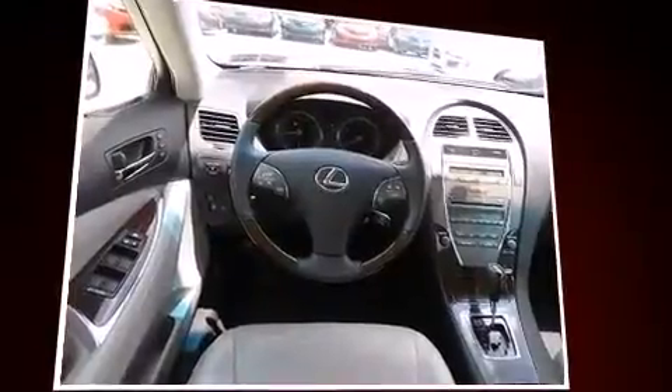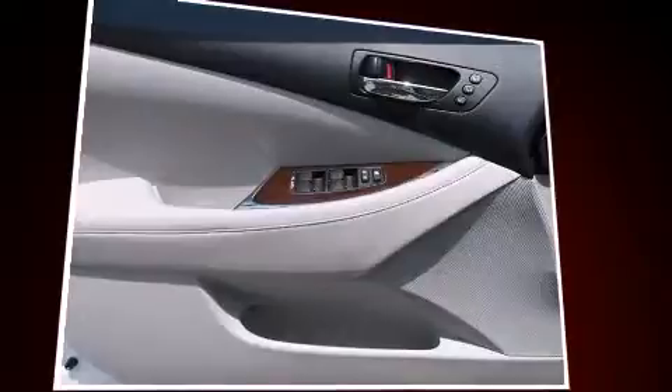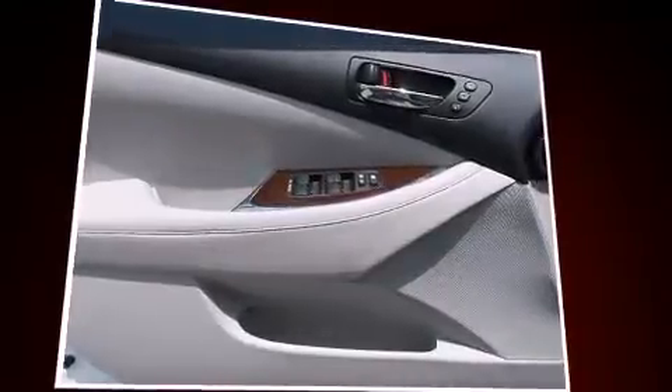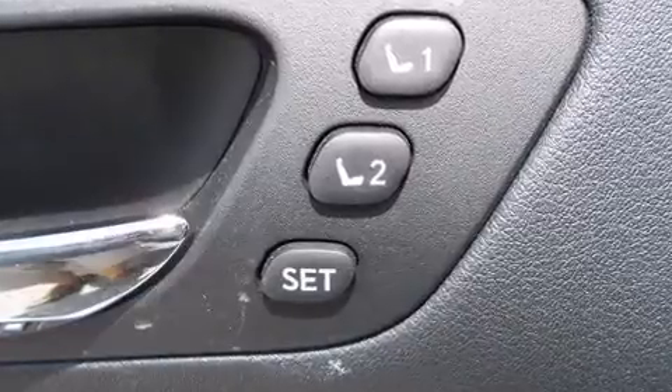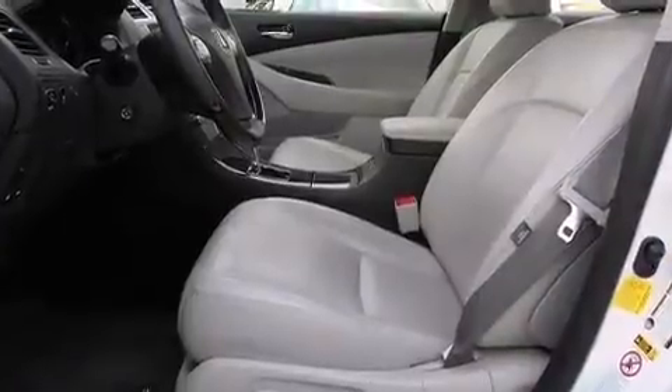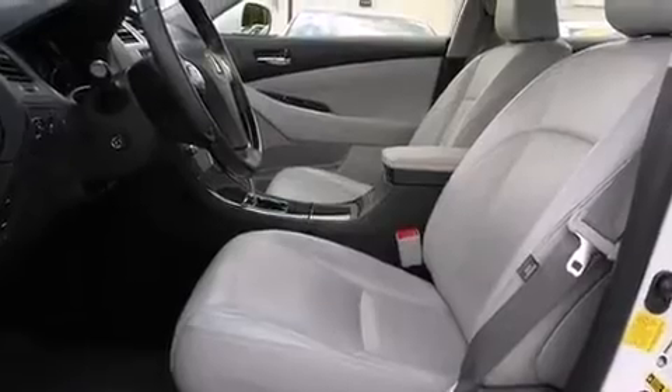Lexus ensures the safety and security of its passengers with equipment such as dual front impact airbags, front and rear side impact airbags, traction control, anti-whiplash front head restraints, ignition disabling, an emergency communication system, and four-wheel disc brakes with ABS.